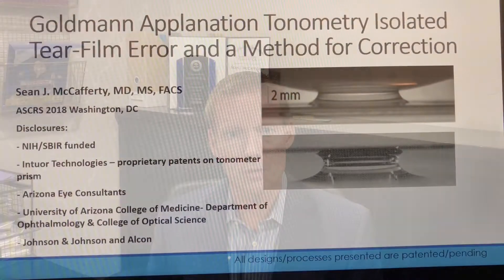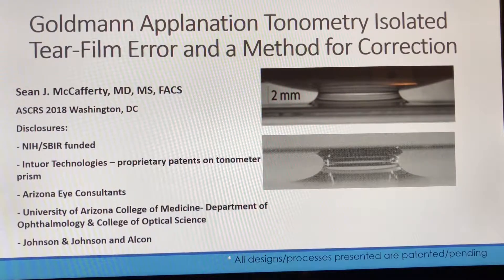Hello, my name is Sean McCafferty. I'm associated with Intour Technologies, Arizona Eye Consultants, and the University of Arizona. I am presenting an NIH-funded grant study examining the tear film adhesion error found in Goldmann Applanation Tonometry. The study is called Goldmann Applanation Tonometry Isolated Tear Film Error and a Method for Correction.